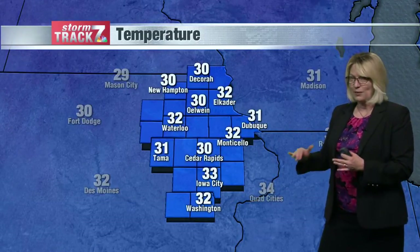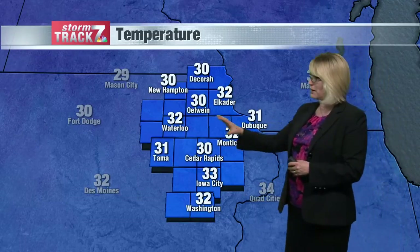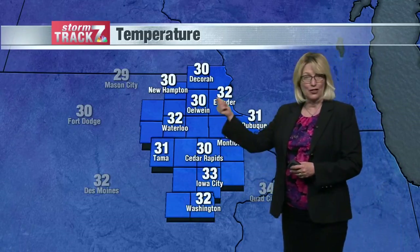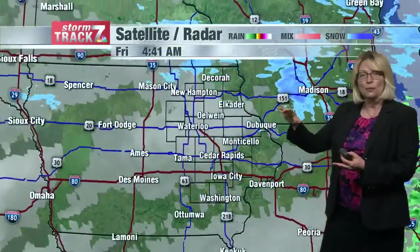It is right around that freezing mark. We're seeing 31 in Dubuque, 32 in Monticello and Waterloo, 33 in Iowa City, and 30 up in Decorah as well as New Hampton. But temperatures are very slow to warm up with some rain and snow in our area.